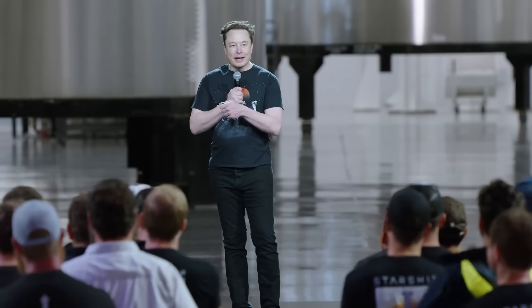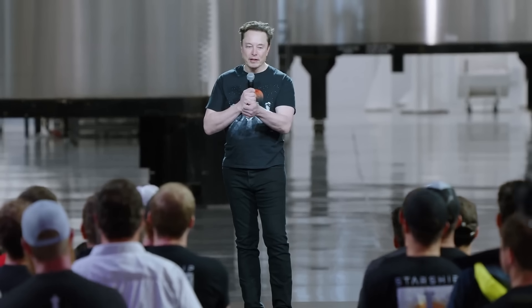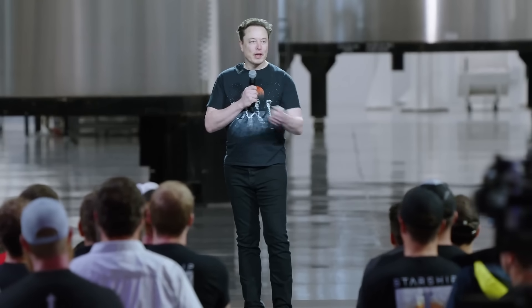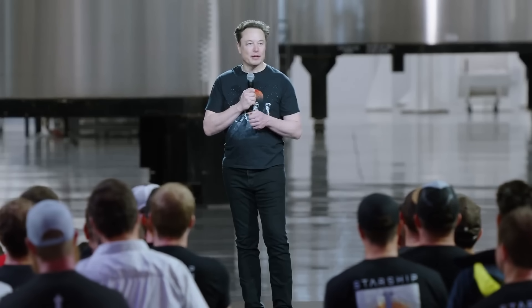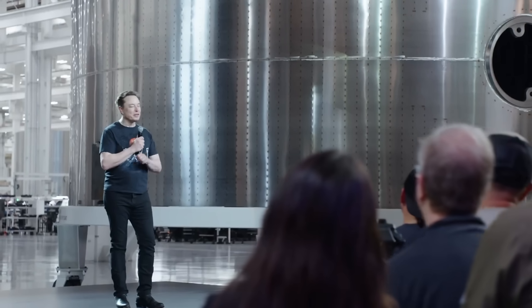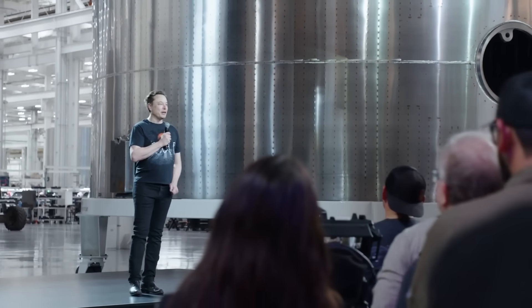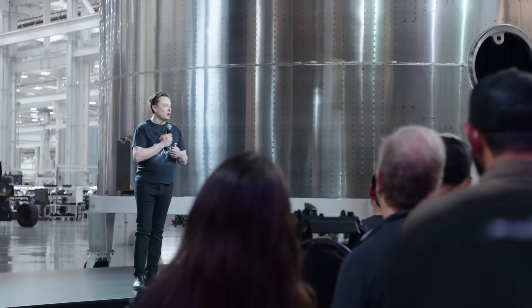So it comes back in about five or six minutes, and then it gets caught by the tower arms, placed back in the launch mount. Then you can refill propellant in about 30 to 40 minutes and place a ship on top of it. And in principle, re-fly the entire booster every hour, maybe every two hours to give it a little extra time — it's in the limit of rapid reuse.